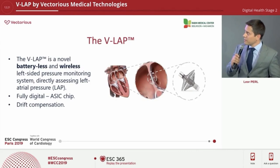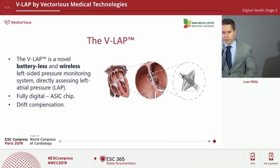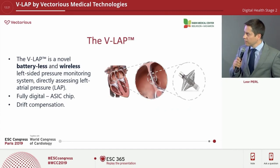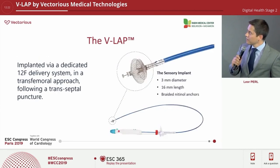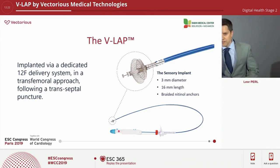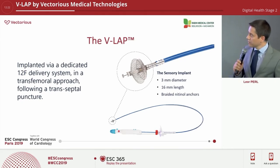The V-Lab is a battery-less, novel wireless left-sided pressure sensor which directly assesses pressure within the heart. It is fully digital, which sets it apart from other competitors — it has a computer within the device that does all digital processing of pressure and drift compensation within the heart before it even transmits. We implant it via a dedicated delivery system using a transfemoral approach, performed transeptally. The sensors are on the left atrial side, with communication and power within the right atrium.